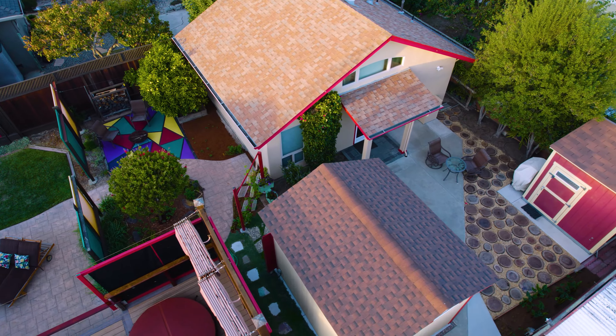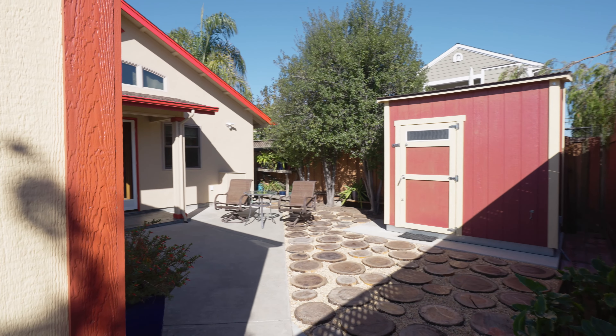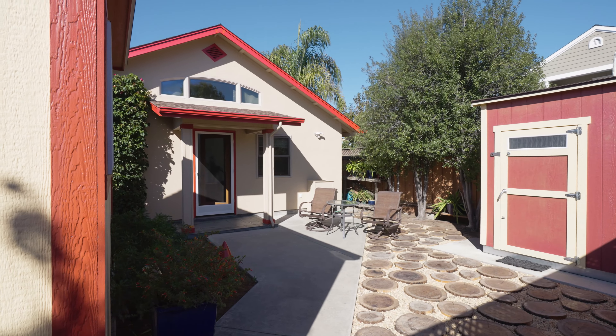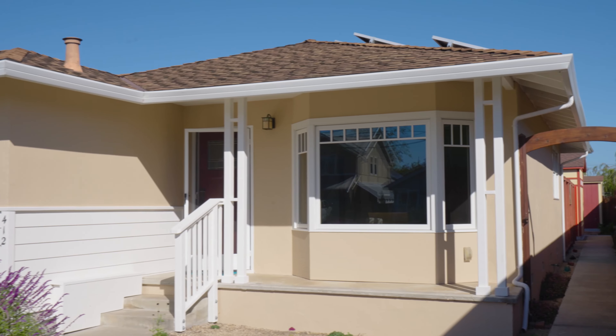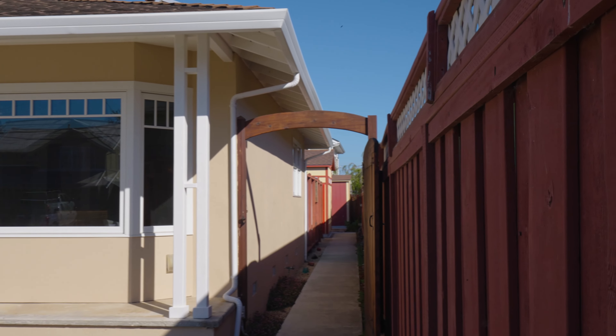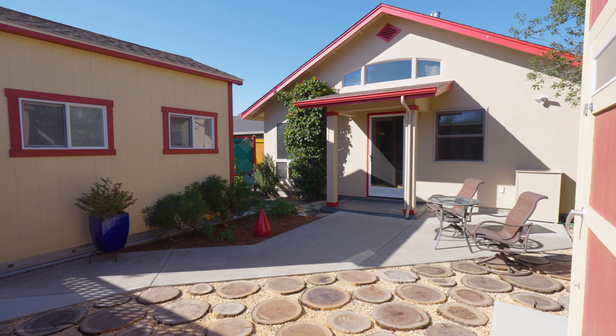The ADU was built in 2004 and the owners thoughtfully designed every square inch with form, function, and beauty in mind. The private entrance from the street leads you to the alluring garden complete with a storage shed and artist's studio.